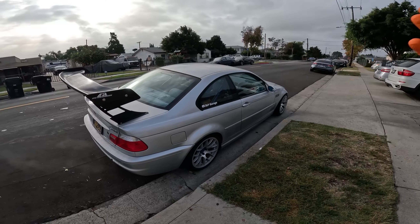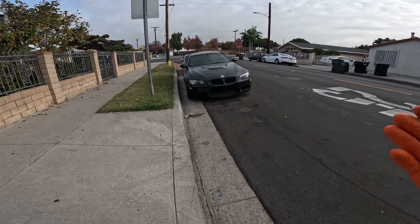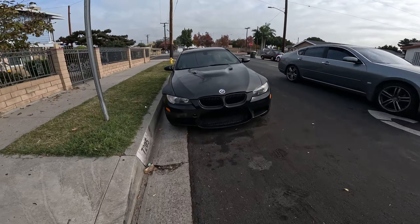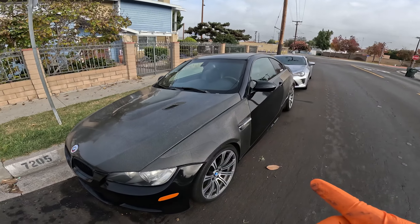I am selling the e46. Once I have the money from the e46, I'm gonna focus on the e92, so look out for more mods coming for the e92 build.